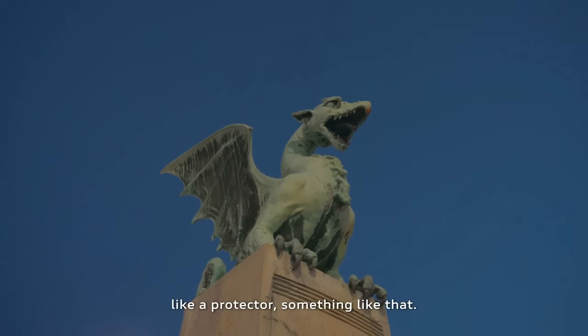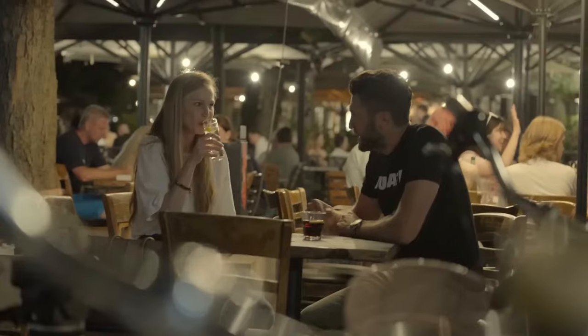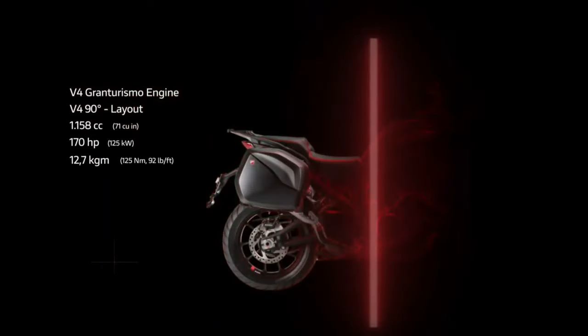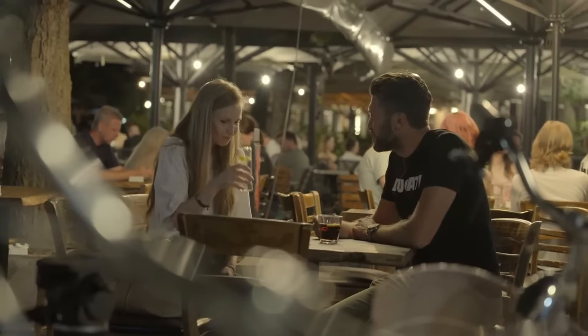Smartphone Connectivity: With Ducati's Advanced Smartphone Connectivity System, riders can easily access navigation, music, and incoming calls via the bike's intuitive TFT display.